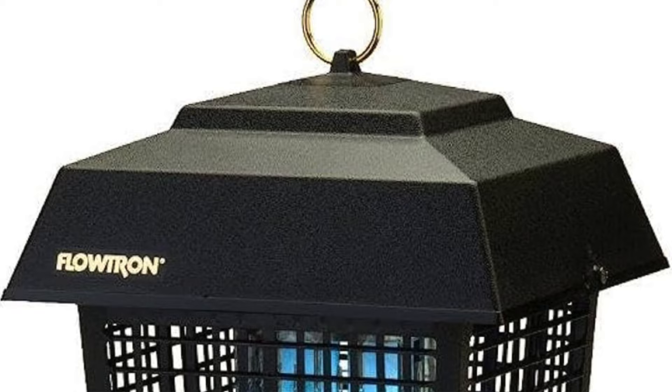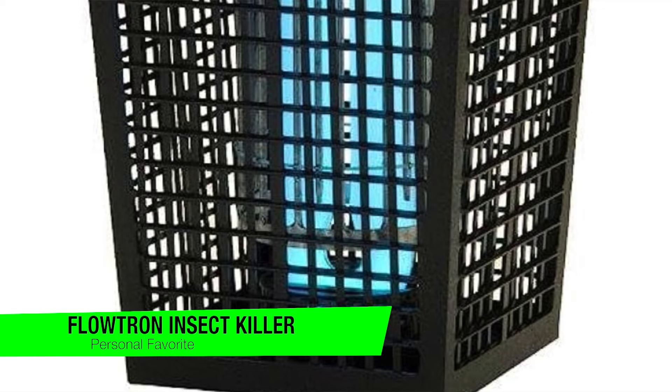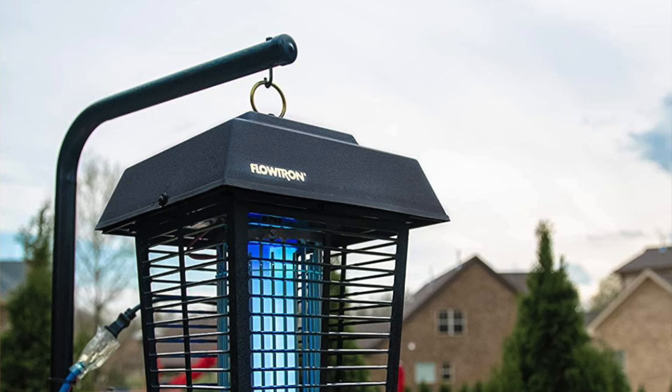Kicking it off with my overall favorite — these are from Flowtron. You can go with the BK40D or 15D depending on what you can find; they're both pretty decent. This bug zapper is my best overall pick because it has a large coverage area of up to an acre, a self-cleaning design, a limited two-year warranty, and a high-intensity ultraviolet light to attract pests.